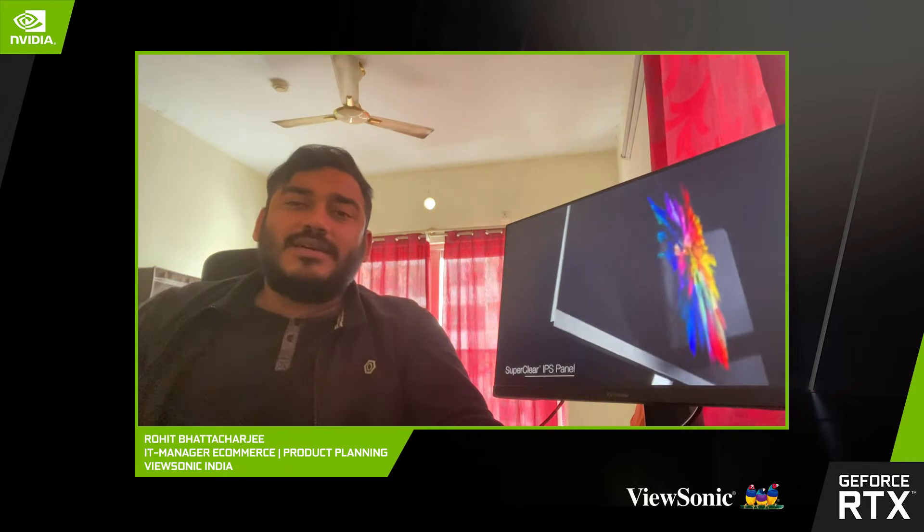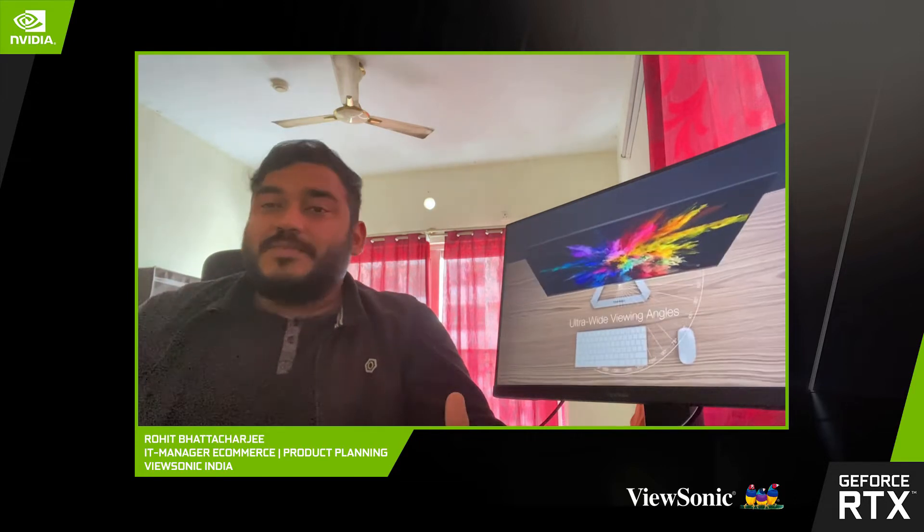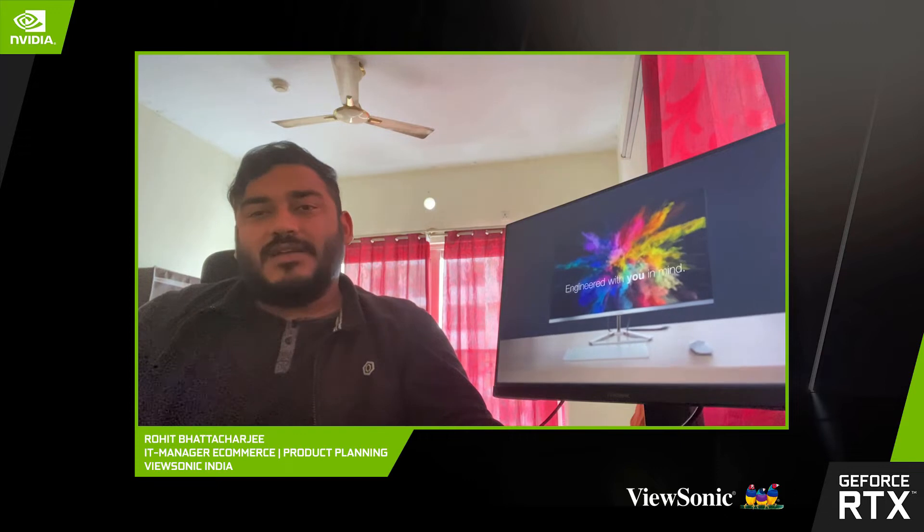A gamer today is anyone out there. Five to six years back, gaming as a community used to exist, but it was not as big as it is today. It's seen a huge shift over the past few years.